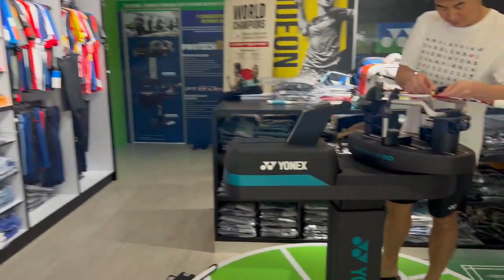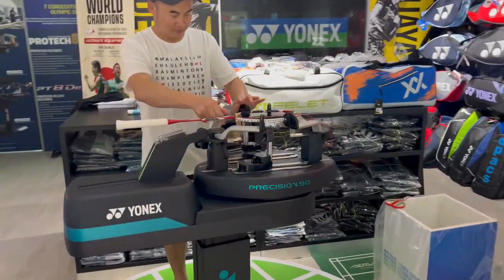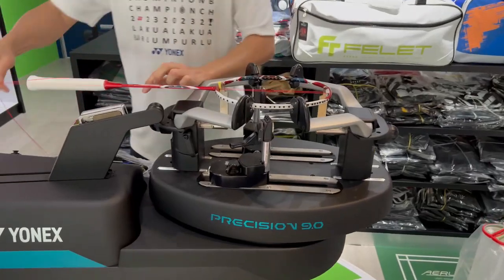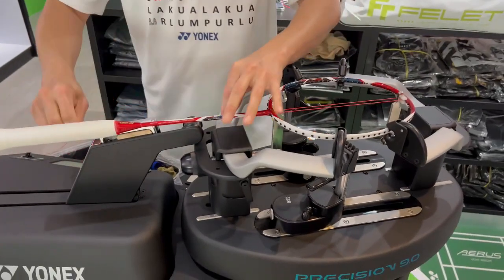So here we can see the Yonex stringer — Brandon is stringing the Arcsaber 11. Oh, perfect timing actually — he's just starting the mains.